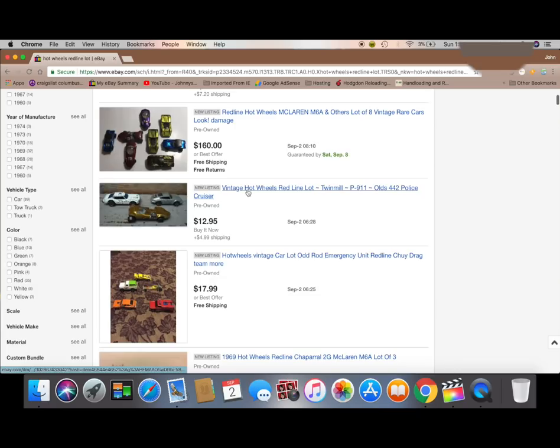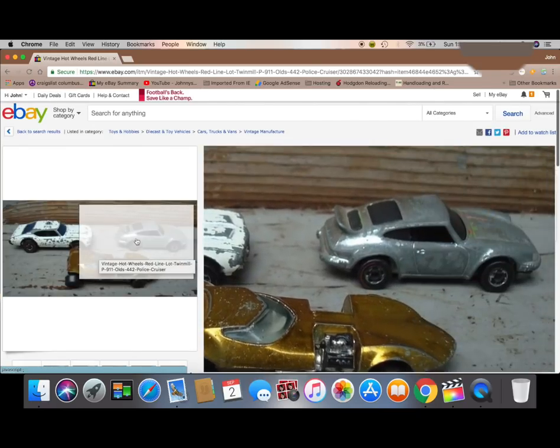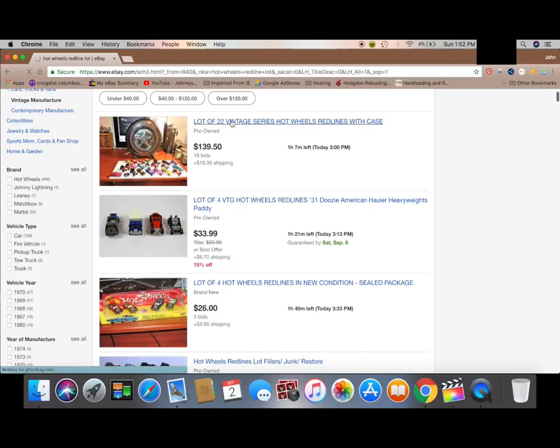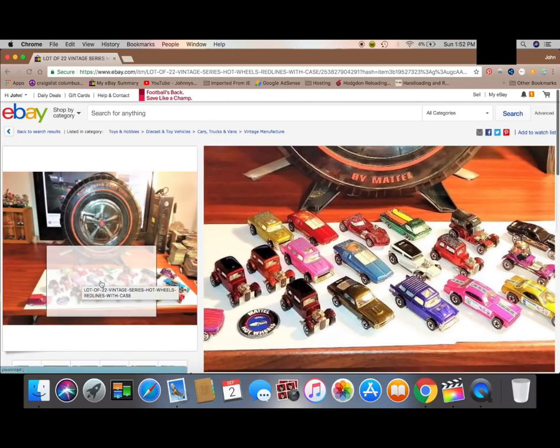There are a lot of different search options. You can search completed listings. So if you have a car and you'd like to know its value, go ahead and search completed listings and you get the value that it last sold for, to give you an idea.